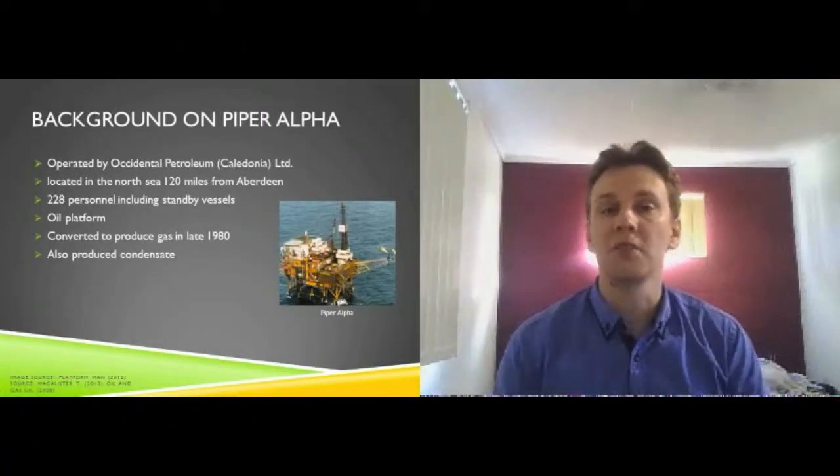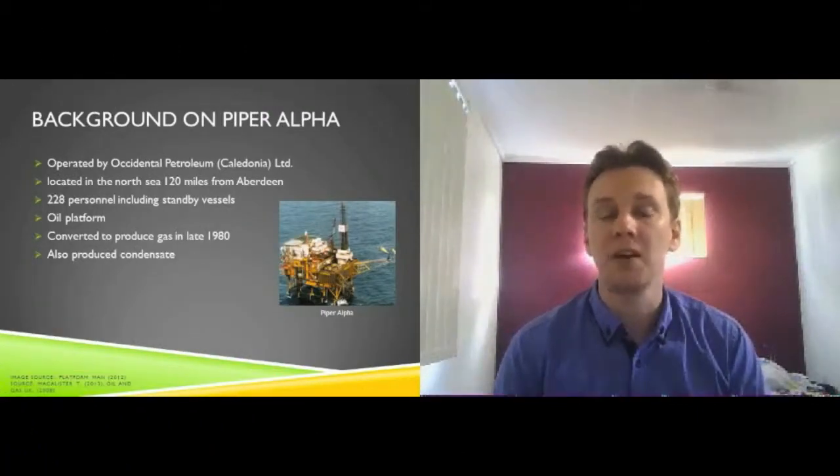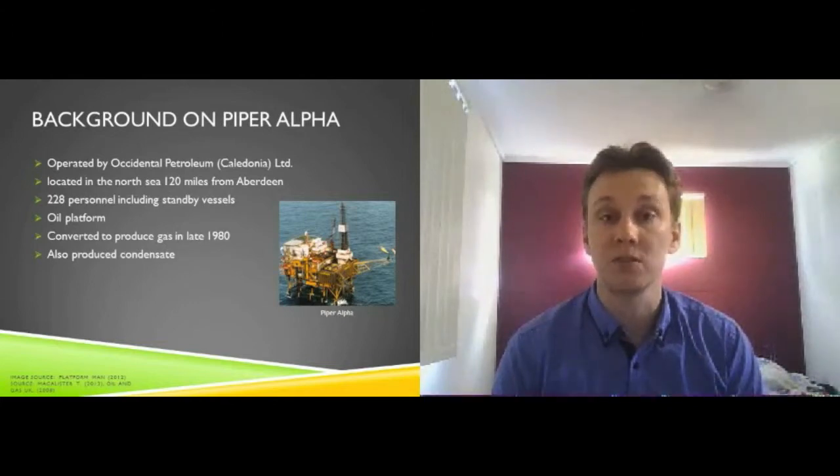Piper Alpha was originally an oil platform operated by Occidental Petroleum Caledonia Limited, also known as OpCal. The Piper oil field was discovered in early 1973, followed closely by the fabrication of the platform in the Scottish Highlands. The oil field was located in the North Sea, 120 miles northeast of Aberdeen, a northern Scottish coastal city.